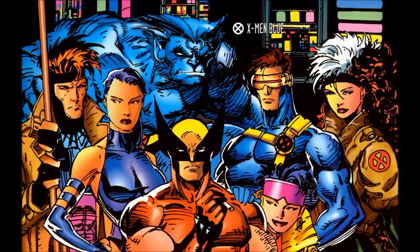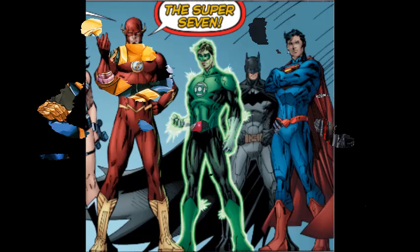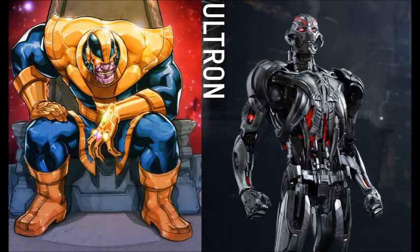For superheroes like Professor X, his powers are psychic abilities, mind control, and remote viewing. Cable is a cyborg and can teleport. For other characters like Thanos, it's targeted time travel. Developers have to construct these robots according to each character's superpowers and physical characteristics. In this video, the actual blueprints to a robot version of Ultron and Thanos will be disclosed.